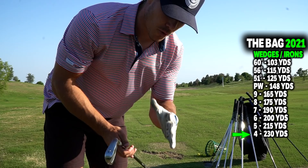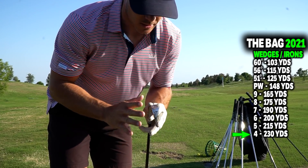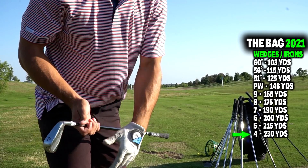Alright guys, so there's a bit of a jump from my four iron to my two iron, but this is off the tee — it's not really a club that I hit into greens. My two iron is roughly about 265 to 270 yards.